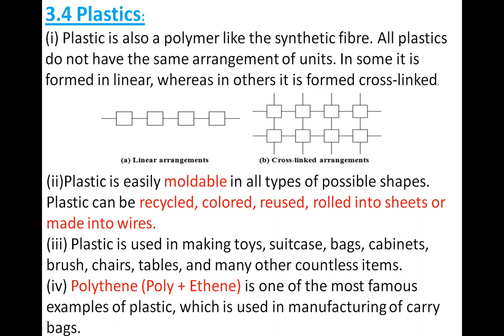Now, why do we use plastic in so many ways? Because of its properties. The first property is that plastic is easily moldable into all types of possible shapes. We can change the shape of plastic into whatever shape we want — circular, triangular, square — by molding it.